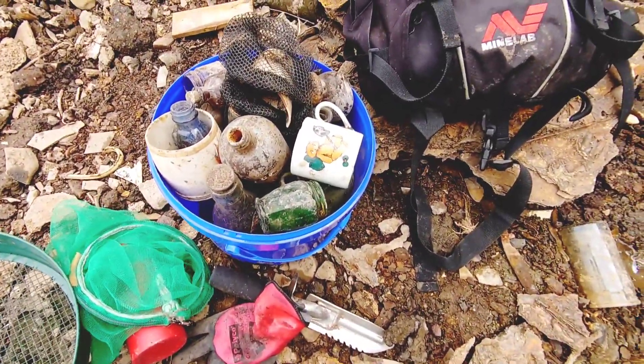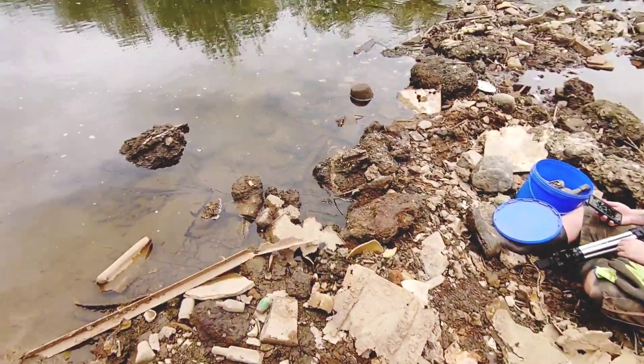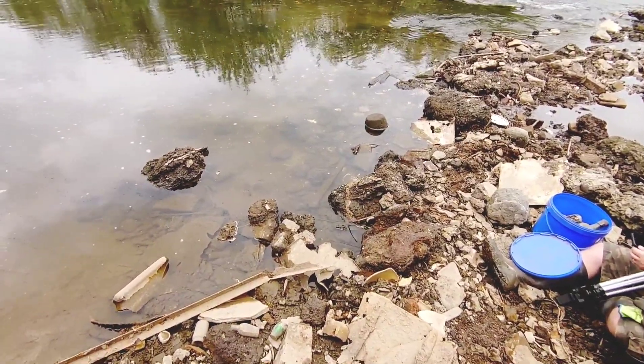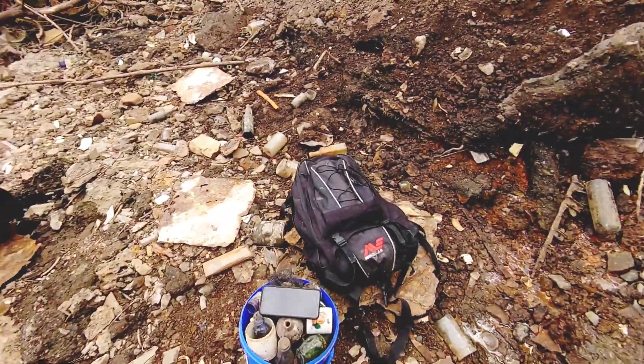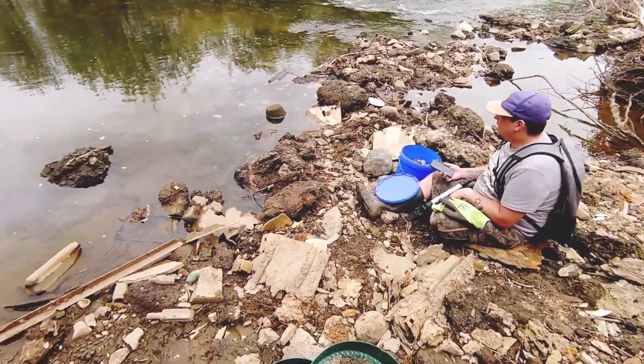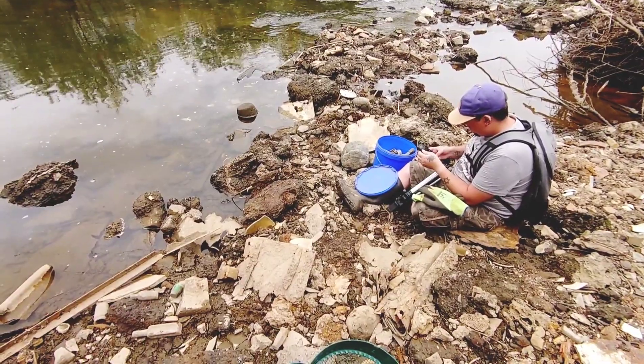Full bucket there — got loads today. Just going to pop back in the river I think, and then get off.